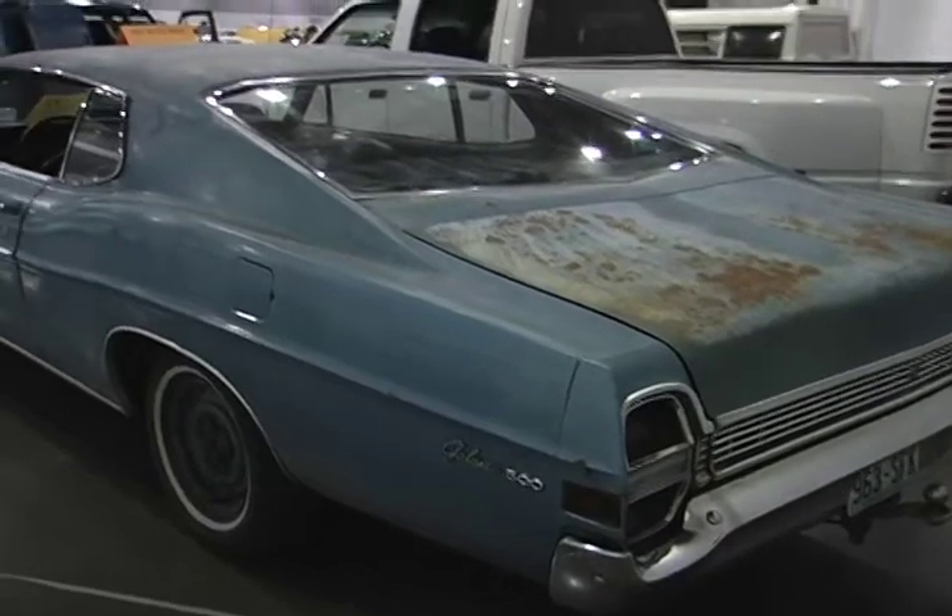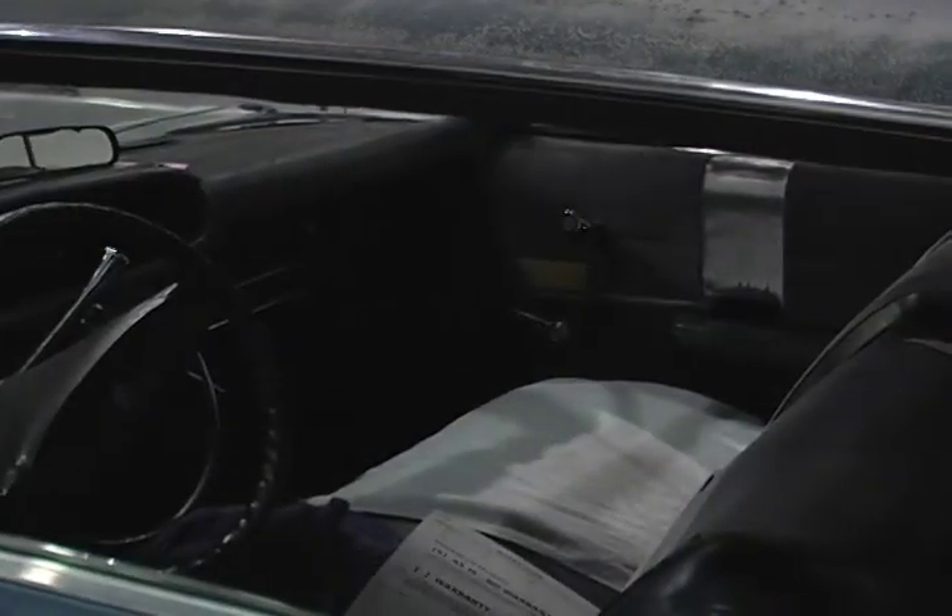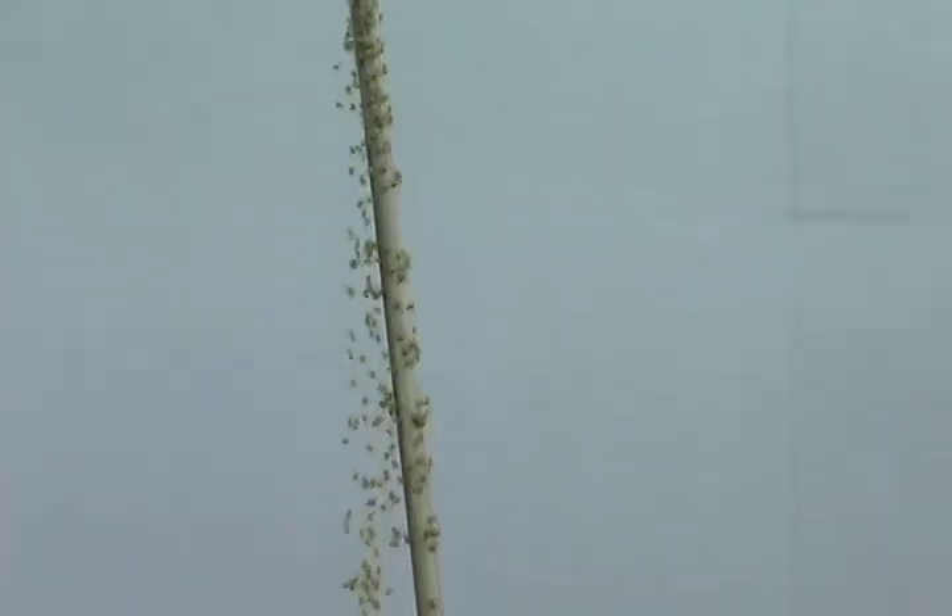If you look at the interior, basically it looks like a 200-pound rat has lived in it. And the little bonus, as you can see on top of the antenna over there, is about two million spiders who are looking for a new home.